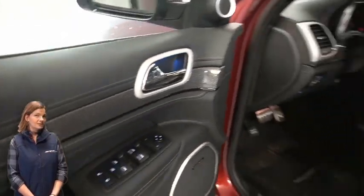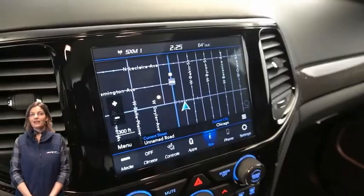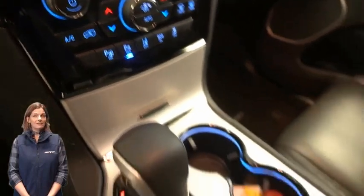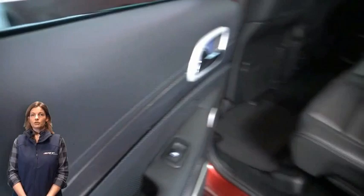LED tail lamps, heated and ventilated front seats, heated steering wheel, 16,000 miles on the odometer, 8.4-inch touchscreen display, navigation, rear backup camera, and dual-zone temperature control.